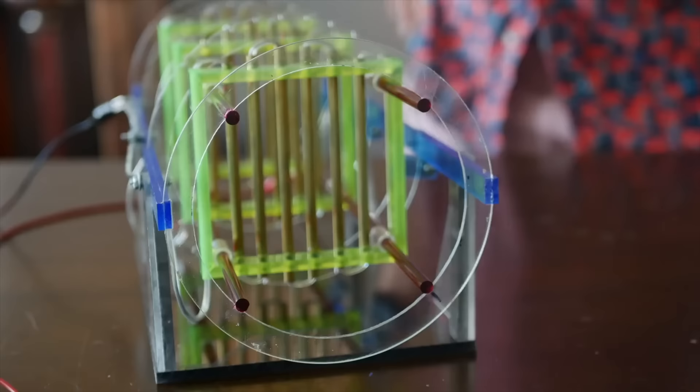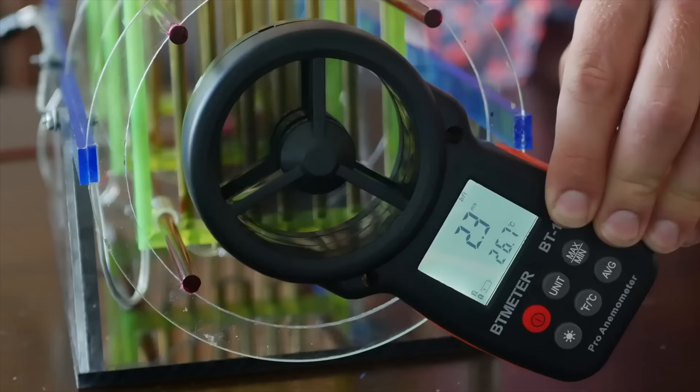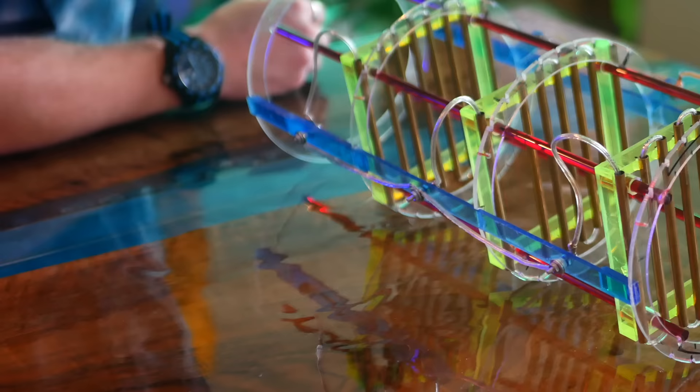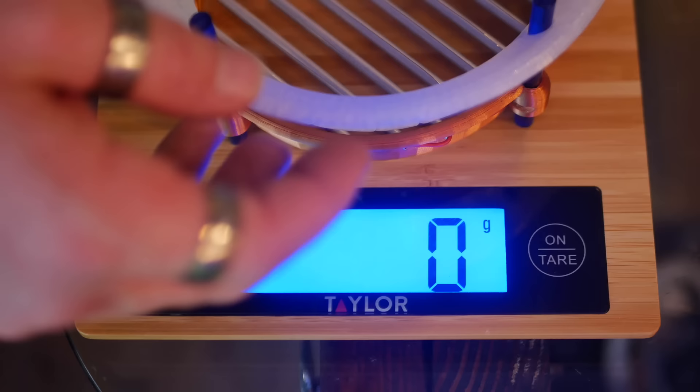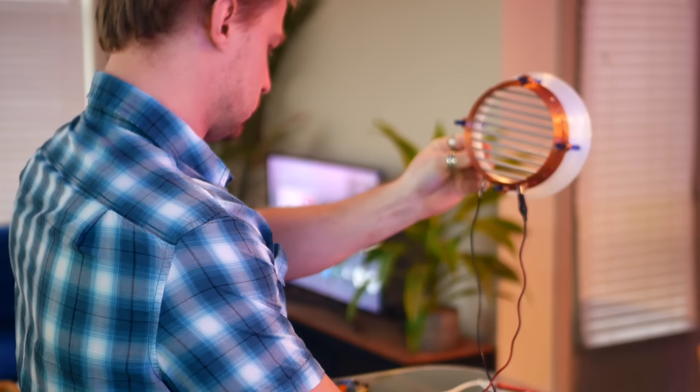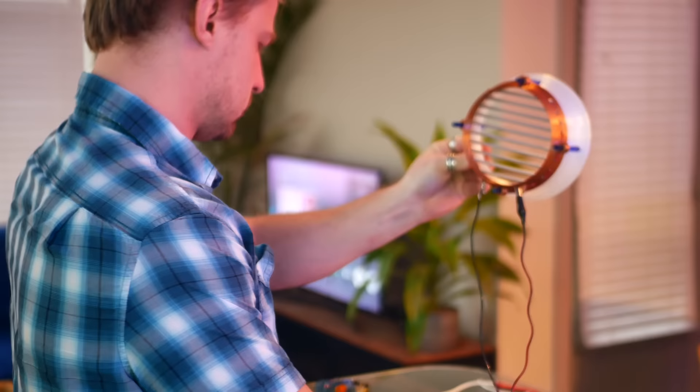Consider this: the old thruster put out 2.3 meters per second and it had three stages. This is just a single stage of the new thruster and it already puts out 90% of the velocity of the first version. That's a really good sign. And considering it weighs just over 120 grams, it's proportionately lighter as well. At this point, I had successfully created the world's crappiest and least OSHA-compliant hair dryer.